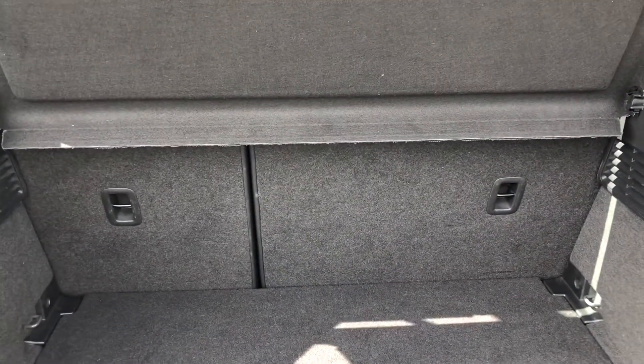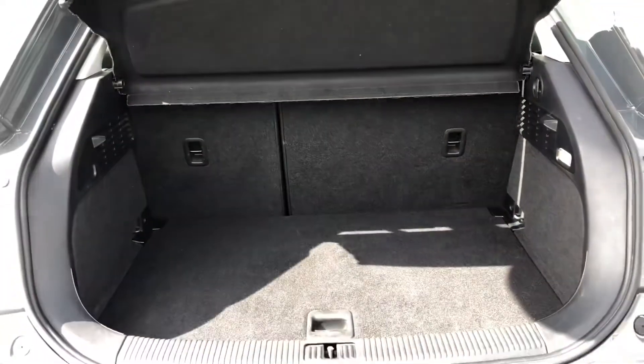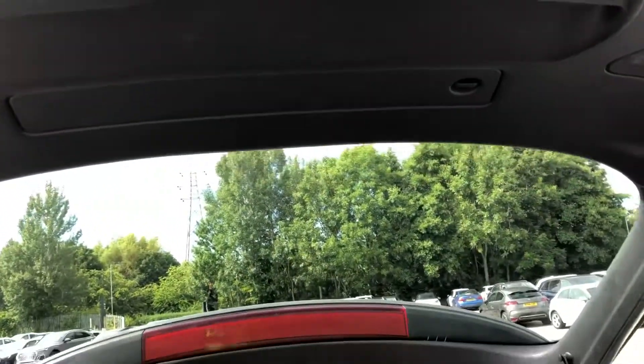Folding down the rear seats means you can fit in those larger and longer items, such as flat-pack furniture. And once you're done, just pull down to close.